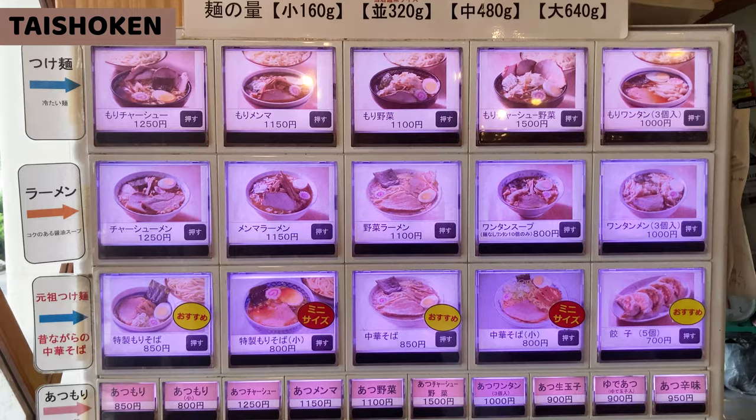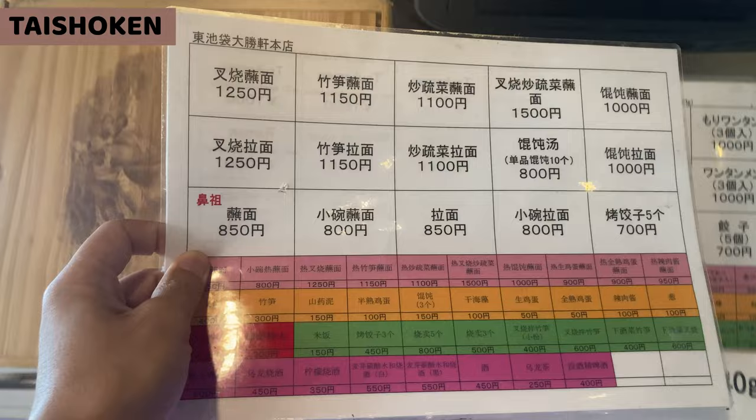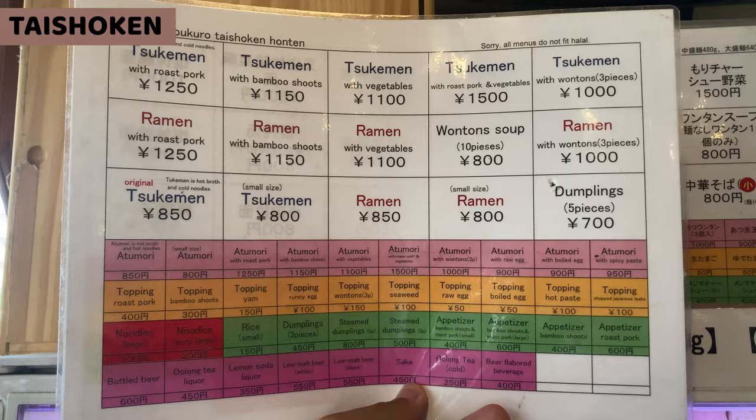Here comes a vending machine. This restaurant mainly serves soy sauce ramen. It of course serves toppings, side dishes, and drinks. I found translations — we can order ramen with these. One is written in Chinese, and another one is in English.